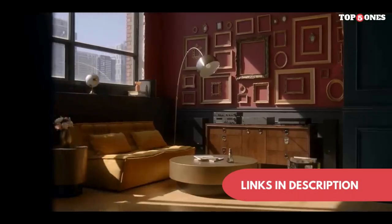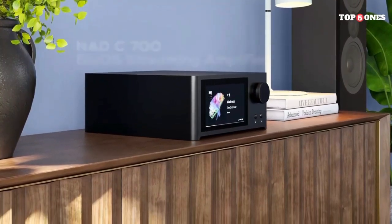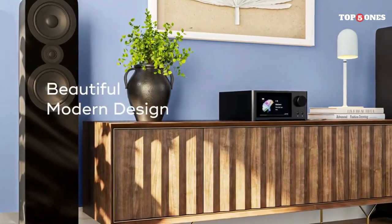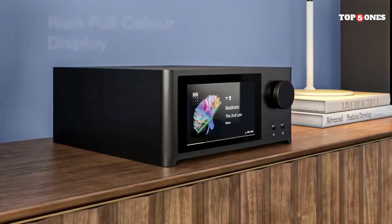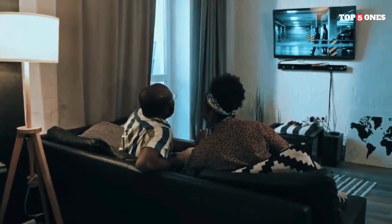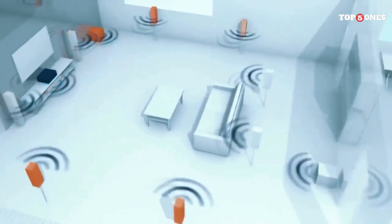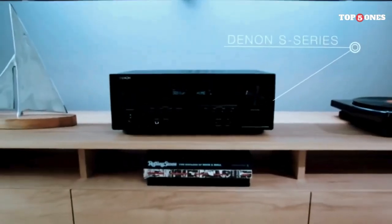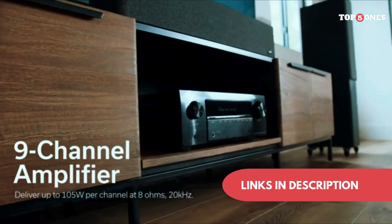So, is the NAD T758 still worth it in 2024? It depends on your needs and budget. If you're looking for a powerful, future-proof AV receiver with excellent sound quality and you can find it at a good price, it's definitely worth considering. However, if you need the latest video features like Dolby Vision and HDMI 2.1, or prefer a more modern user interface, there are newer options available. Whether you're a seasoned movie buff, a dedicated gamer, or simply someone who appreciates high-fidelity audio, there's a perfect home theater receiver waiting to elevate your entertainment experience. So ditch the subpar sound and blurry visuals — it's time to immerse yourself in the magic of home theater with the best receiver of 2024.